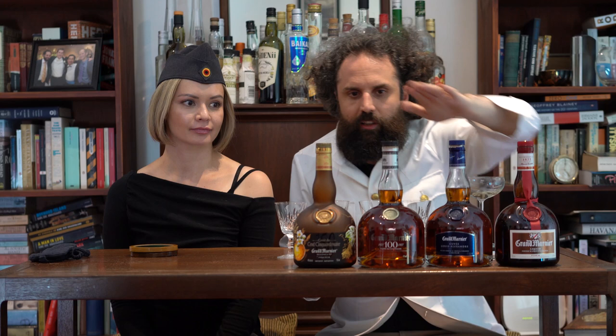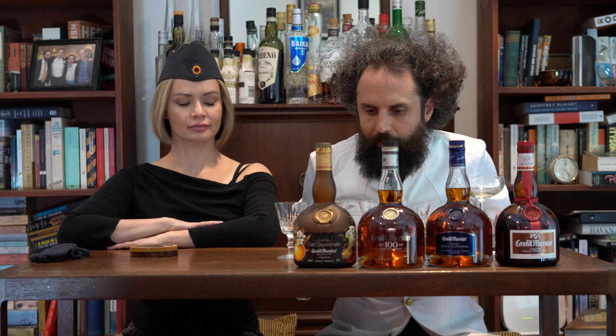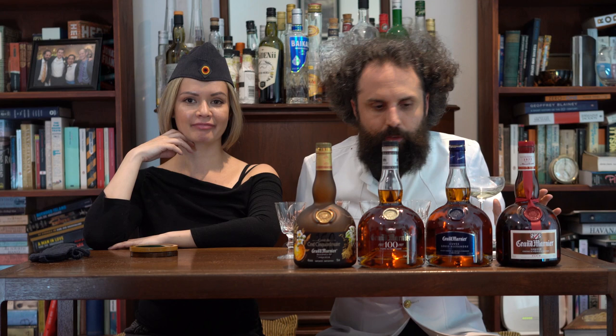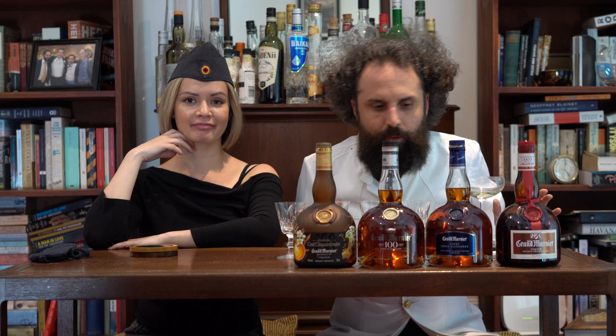So the real question we're here to solve and educate you on today: we're going to see if these are worth the money, because Becky is going to blind taste these four liqueurs. If she can't identify which one is the regular Cordon Rouge, it's a failure — you're wasting money spending it on the expensive stuff. But if she correctly identifies them in order of quality, then spend the money.